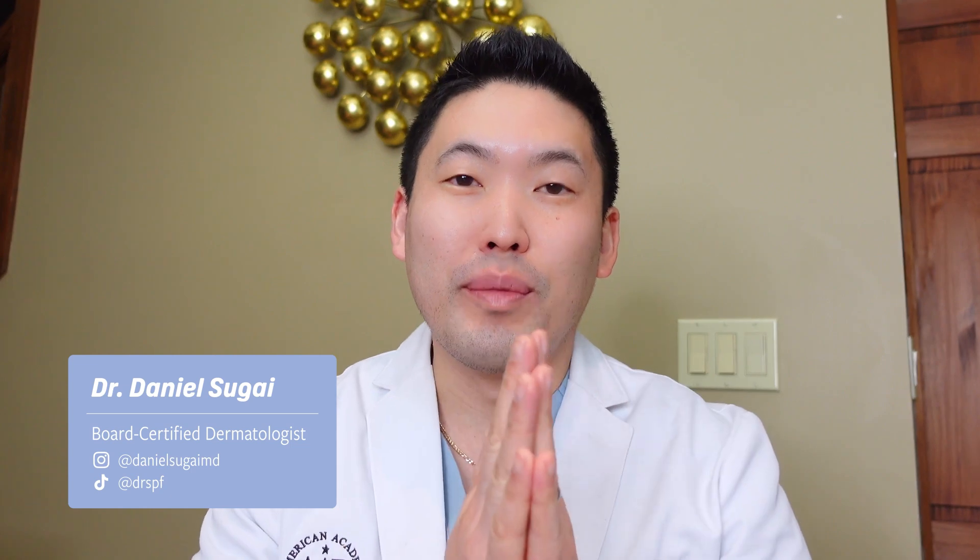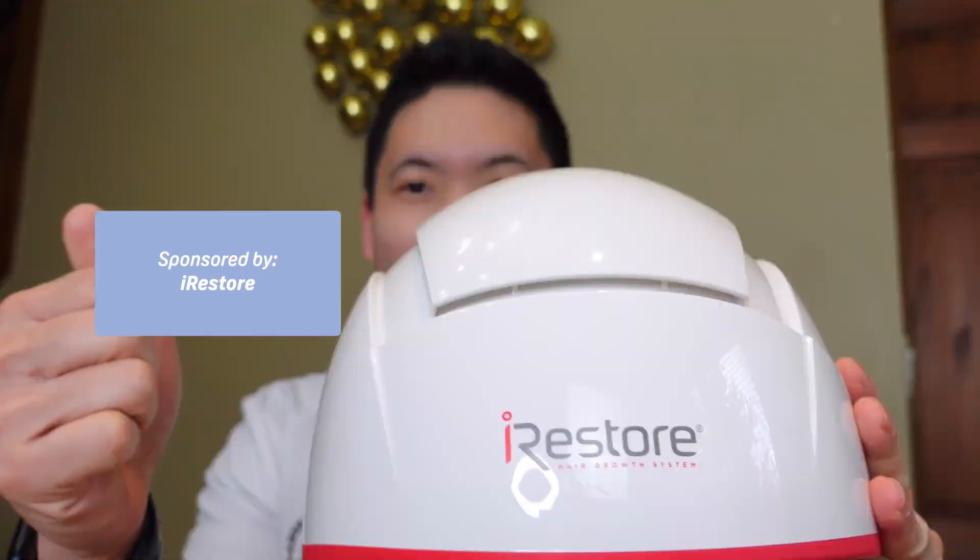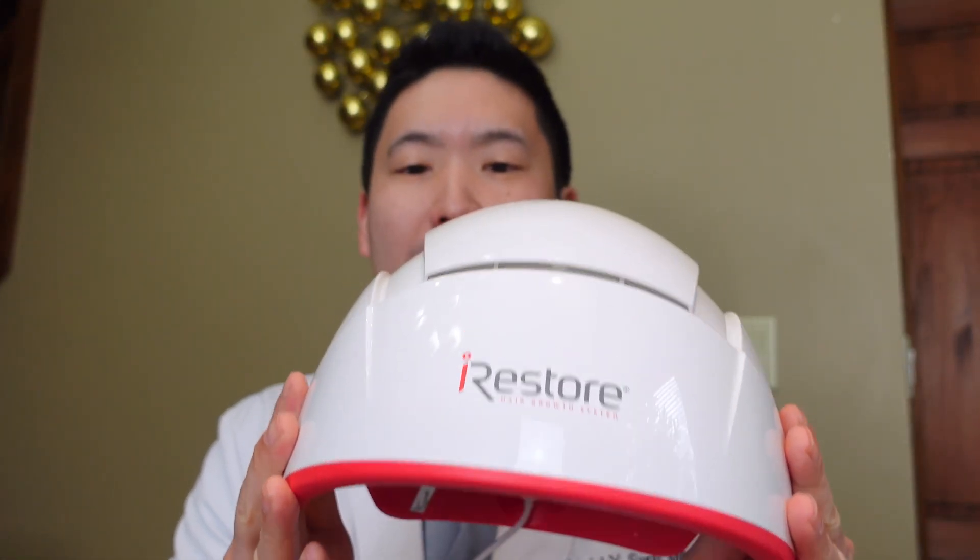Hey guys, I'm Dr. Daniel Sugai, a board-certified dermatologist in the Seattle area. Welcome to my channel and thank you for your support. Today's video is going to be very special because I've been seeing a lot of hair loss and hair care mistakes. But before jumping into that, today's video is sponsored by iRestore — I'm going to go over their laser cap and then cover common hair care mistakes.